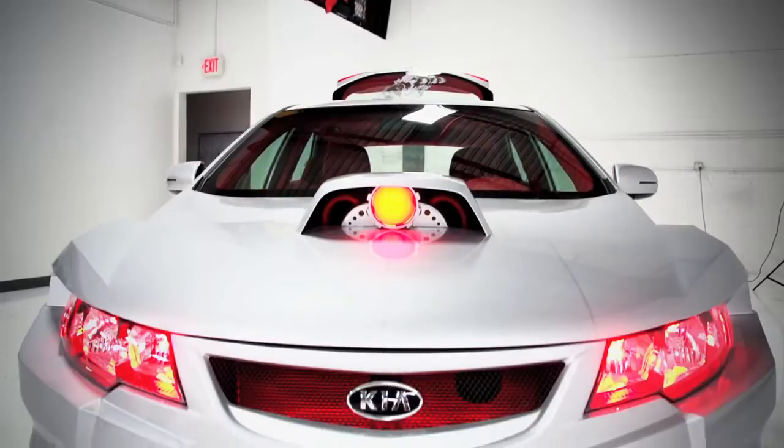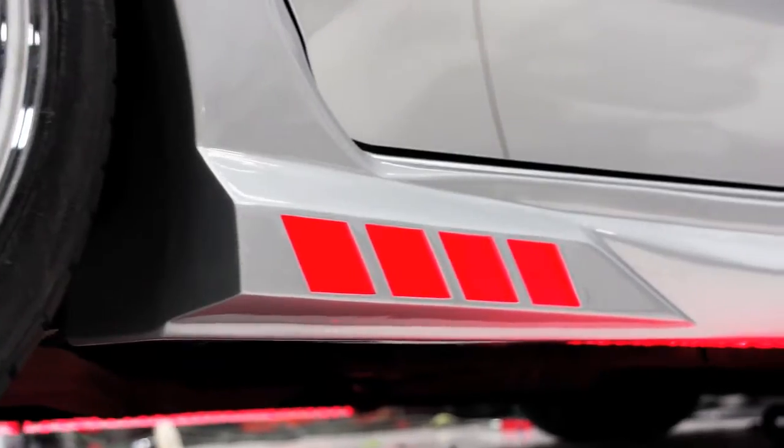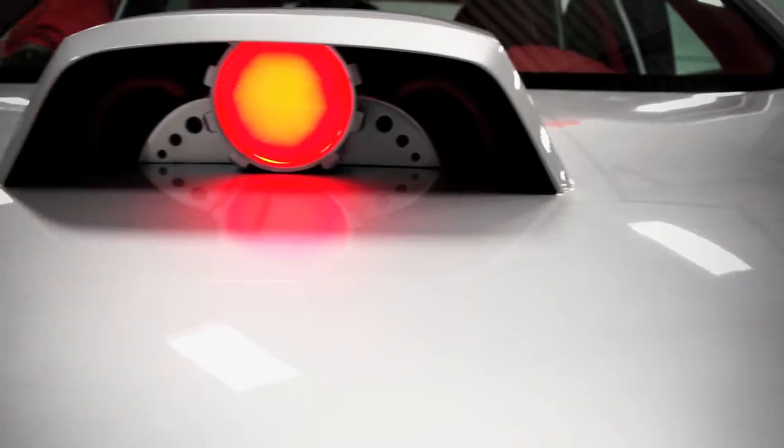The one thing we did to really make this car shine is add a ton of red LED lighting — underneath the vehicle, inside the vehicle, in the rear of the car, everywhere. But the one place that everybody's really going to notice is the custom red eyeball inside the hood scoop.